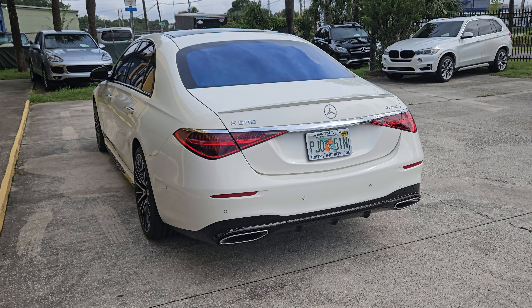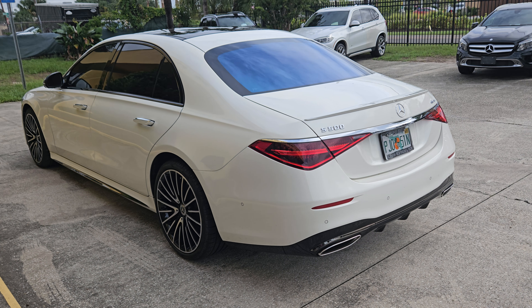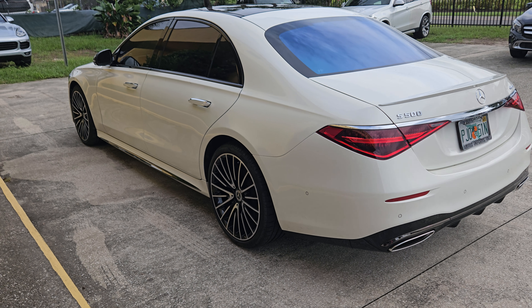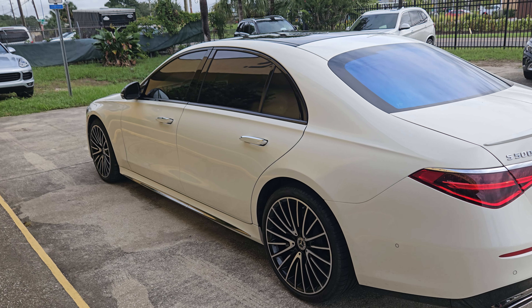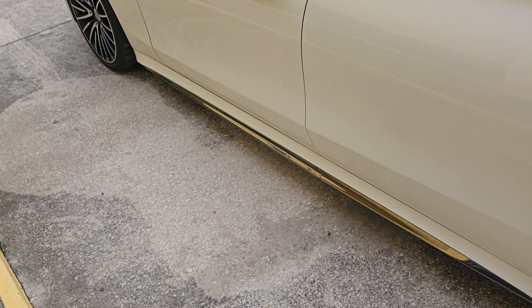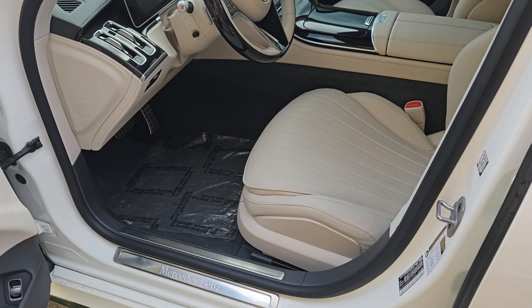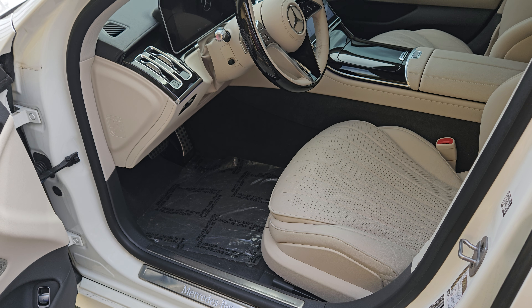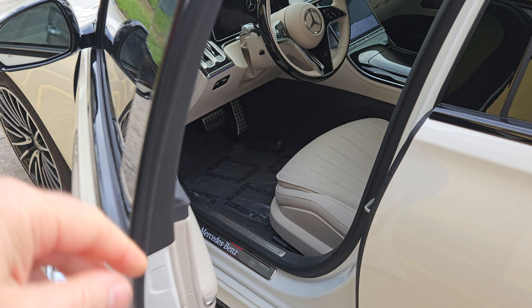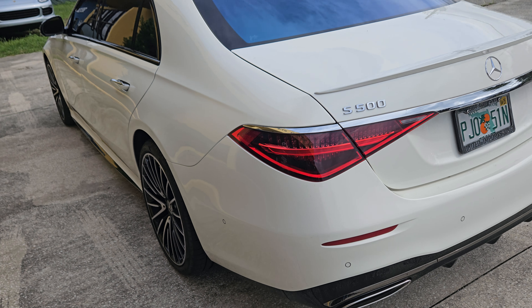Whatever you see on the car that may look like imperfections at this point is simply dirt — we've had some bad weather and the car has been on the road with me. The purpose of these videos is to talk about things that are wrong with cars, but there is really nothing wrong with this one. Other than that tiny chip I already showed you, everything else is just like a brand new Mercedes. Call us with any questions.